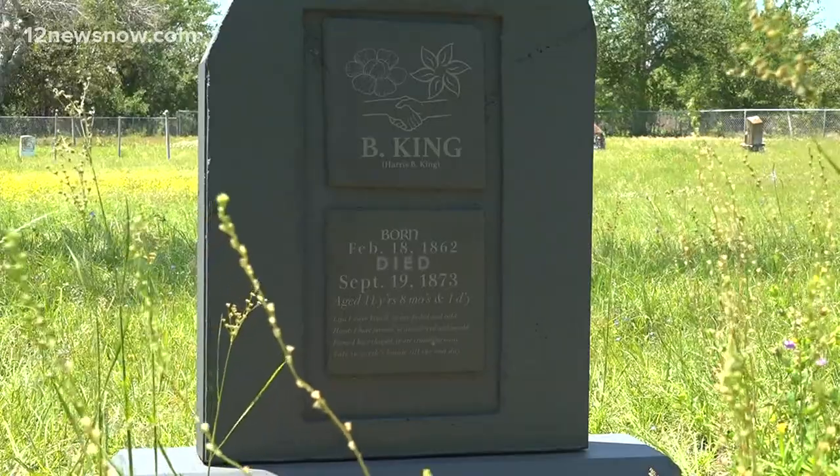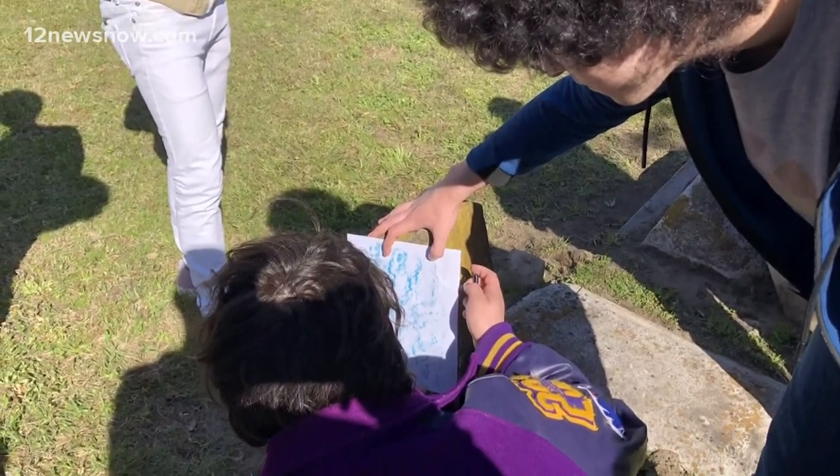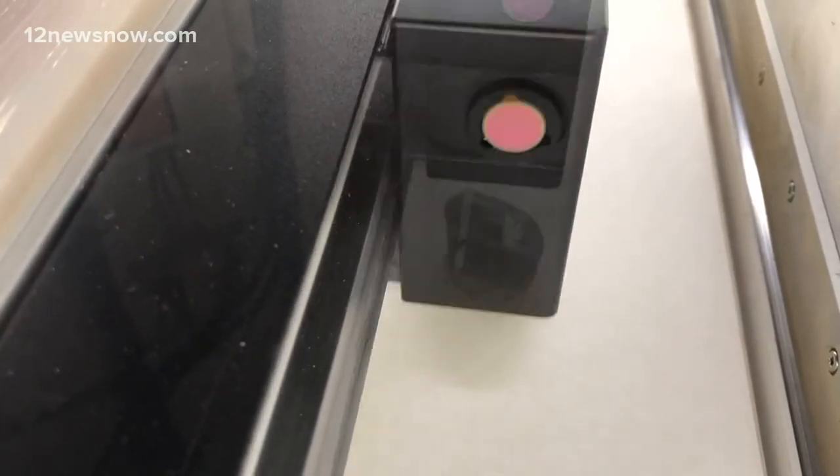Mr. Hagendorn knew he wanted to get students involved with restoring the town's history. There was a rock that we actually had tested out, and when we were able to etch onto the rock, I thought we could probably do a headstone. So we started talking about that.